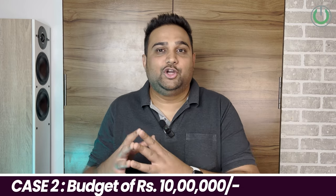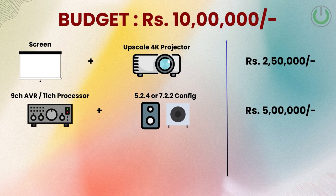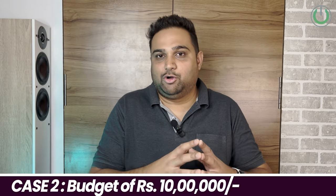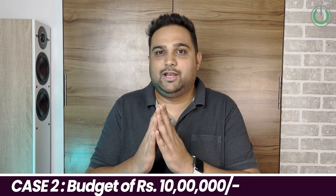For the audio part, I would recommend spending around 5 lakh Indian rupees. This will give you a 5.2.4 or 7.2.2 configuration with Atmos and a nine-channel amplifier. Most nine-channel amplifiers today have 11-channel compatibility, so you can also look at an 11-channel processor, which means you can upgrade the system over time to a 7.2.4 setup. The audio aspect covers around 5 lakh rupees.